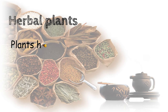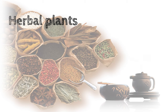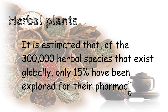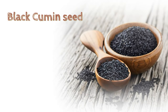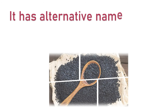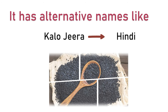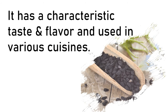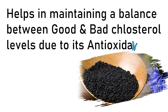Herbal plants have been used as a basis of traditional remedies in the history of mankind and act as a source of modern medicine. It is estimated that of the 300,000 herbal spices that exist globally, only 15% have been explored for their pharmacological potential. Black cumin seeds have been used to make medicines for over 2,000 years. They have a characteristic taste and flavor and are used in various cuisines. They help in maintaining a balance between good and bad cholesterol levels due to their antioxidant property.